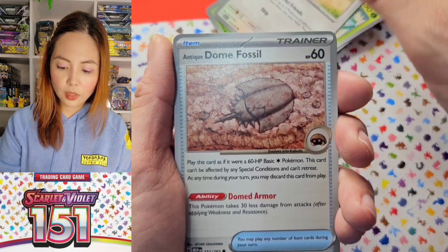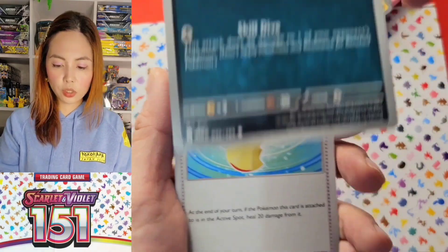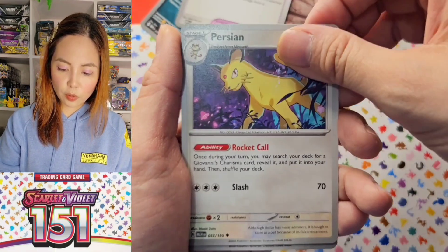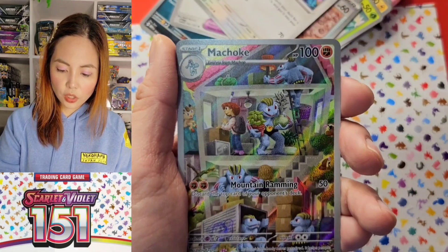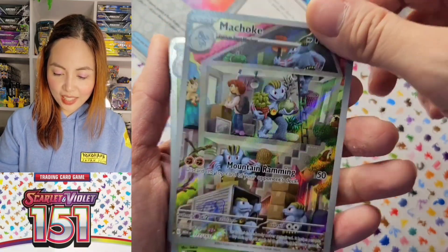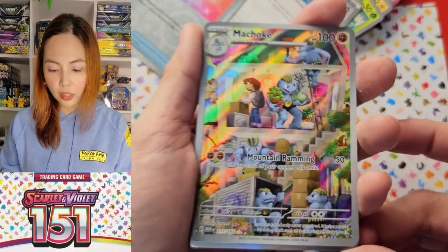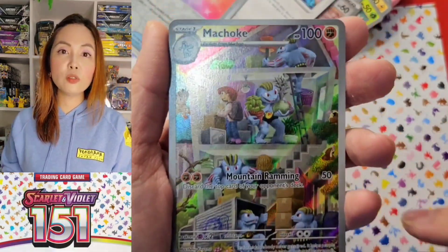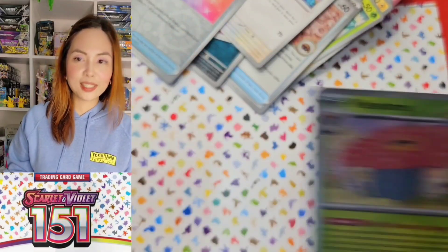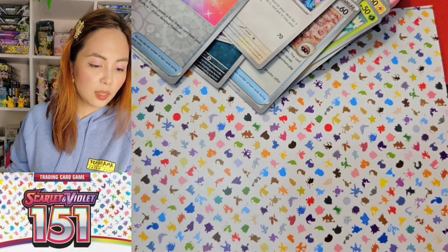Caterpie. Eevee! Dome fossils. I like Golbat because it reminds me of Pokemon Go. Energy sticker. Machoke! And Vileplume. This box is kind of good — I got this one really cheap in Japan, I got two of these.